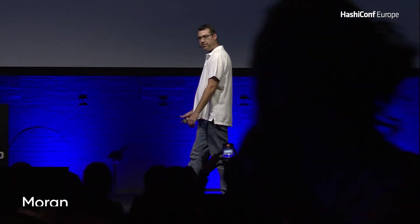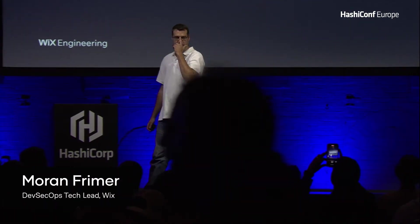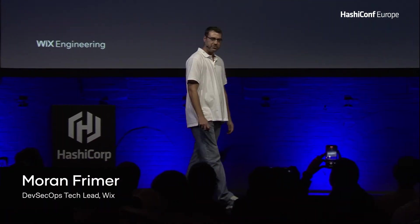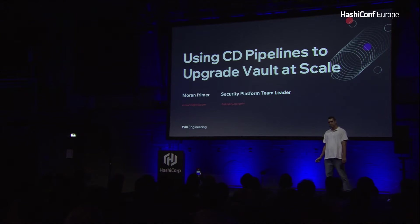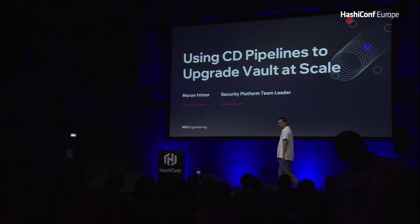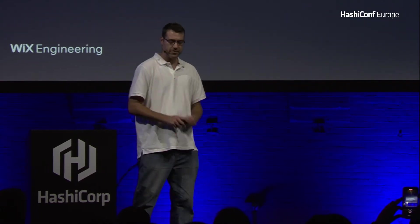My name is Moran Friemer, and I'm a security platform team leader at Wix infrastructure. Before I arrived at Wix, I worked four and a half years at Checkpoint as a DevOps team leader, and overall I've been in the DevOps world for more than ten years.